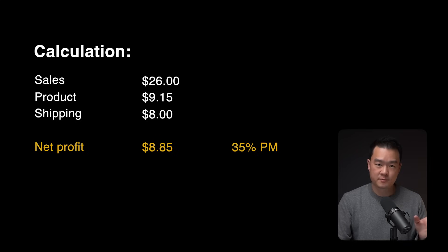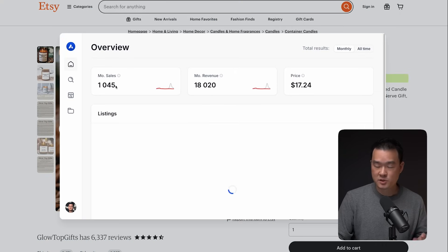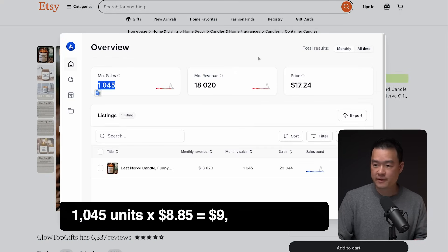That's around a 35% profit margin, which I think is really healthy for a print-on-demand product. Between 25–40% is really good — it gives you a lot of cushion to reinvest profits into the business. Going back to Etsy, 1,045 units sold every month multiplied by $8.85 in profit gives you $9,200 in profit every single month just for this listing alone.